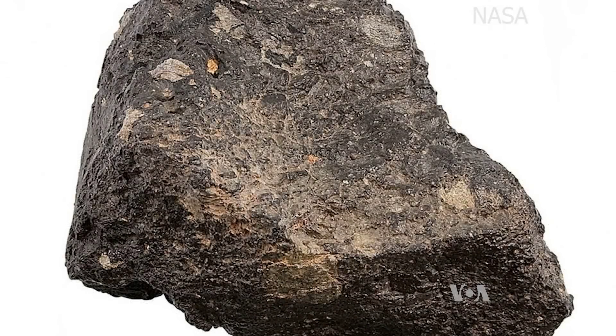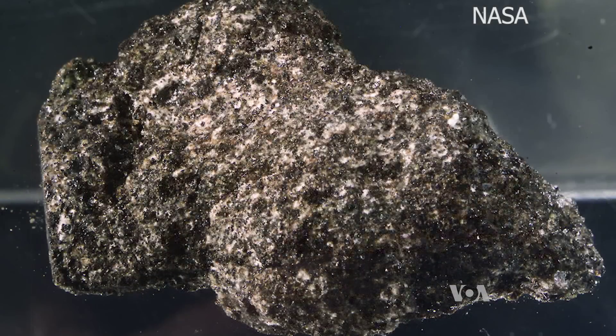Some moon rocks date back four and a half billion years to the earliest history of our solar system. When we look at the moon, we're really looking into the deep history of the Earth as well. And from that we can learn a lot about how our planet has changed and how all planets have changed over time.